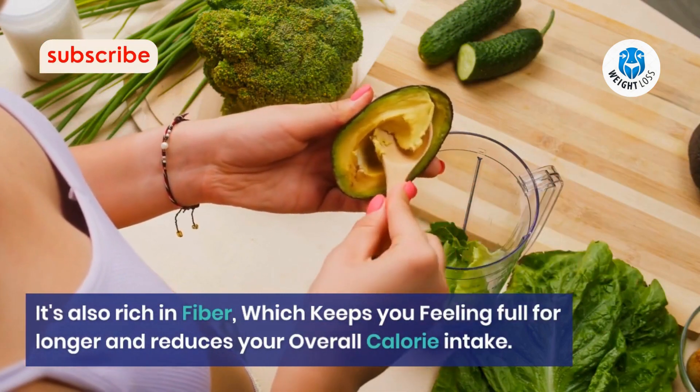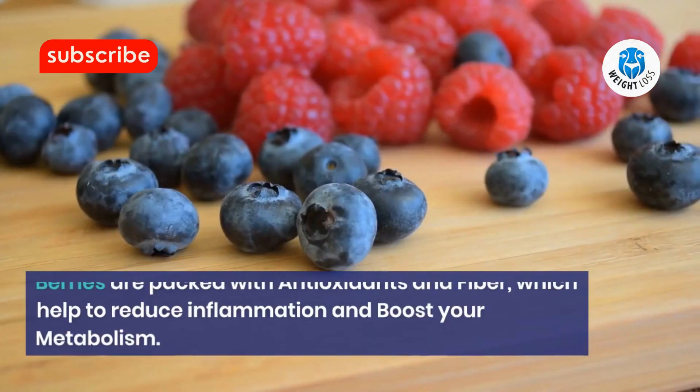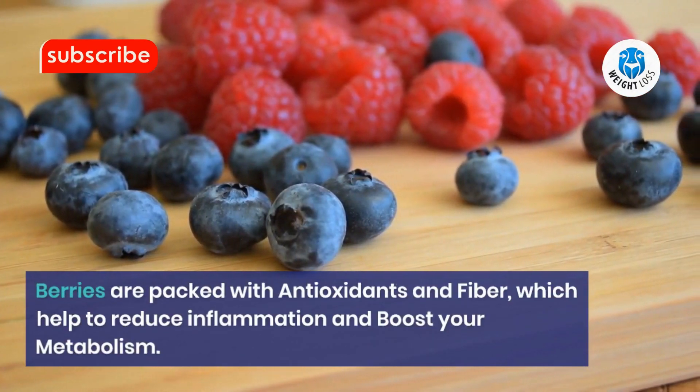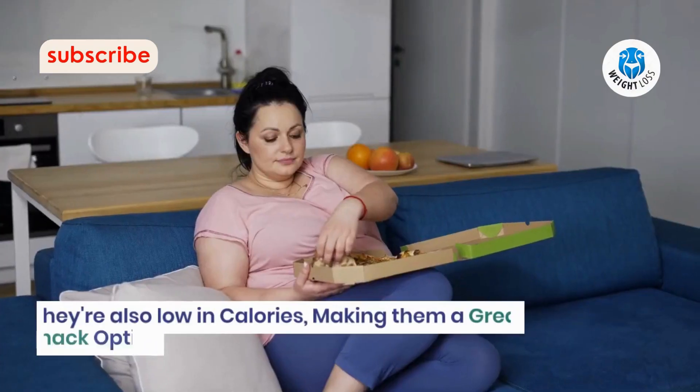Number 2: Berries. Berries are packed with antioxidants and fiber, which help to reduce inflammation and boost your metabolism. They're also low in calories, making them a great snack option.